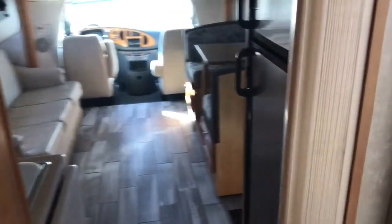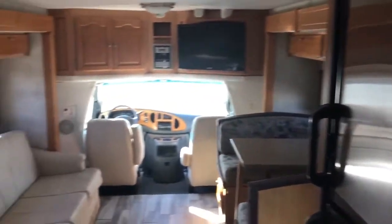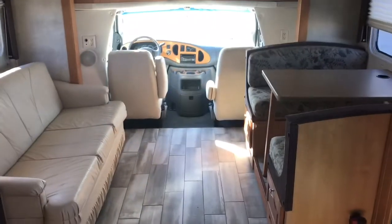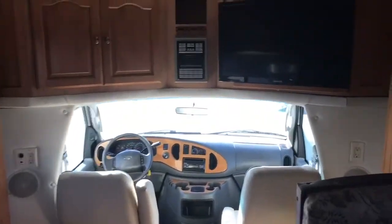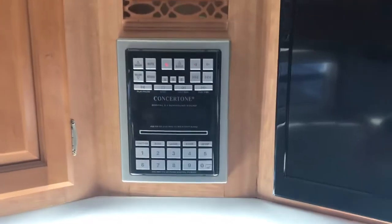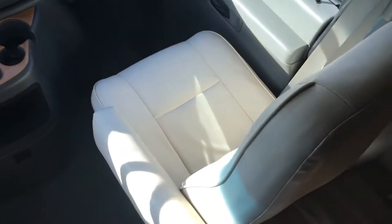Walking back towards the front to give you a different angle of everything — it's got a nice big flat-screen TV up front with an entertainment center where you can play DVDs and CDs. There are also some nice leather front seats.